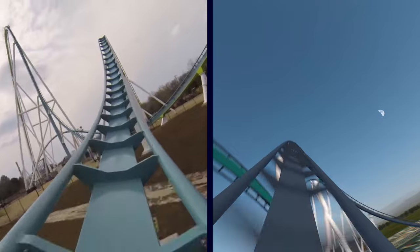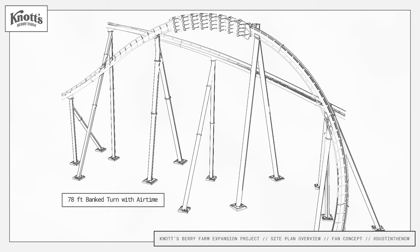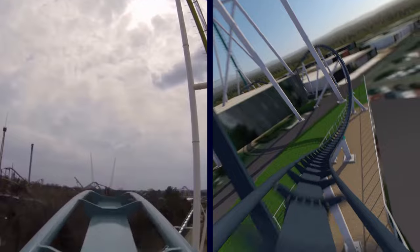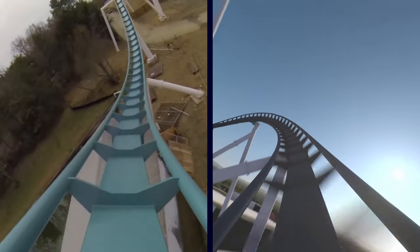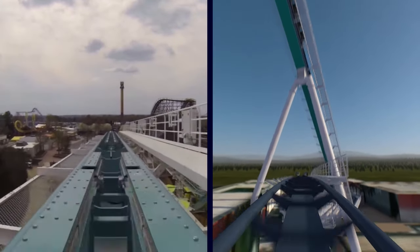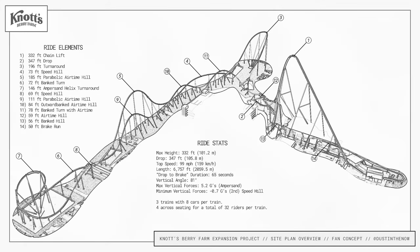Following that, we have a 78-foot tall banked turn with a slight pop of airtime, very similar to the final turn on Orion. Next, we have a 59-foot airtime hill, a 56-foot banked turn, and finally one last pop of airtime before the coaster screams into the 50-foot tall massive brake run in notorious B&M fashion.